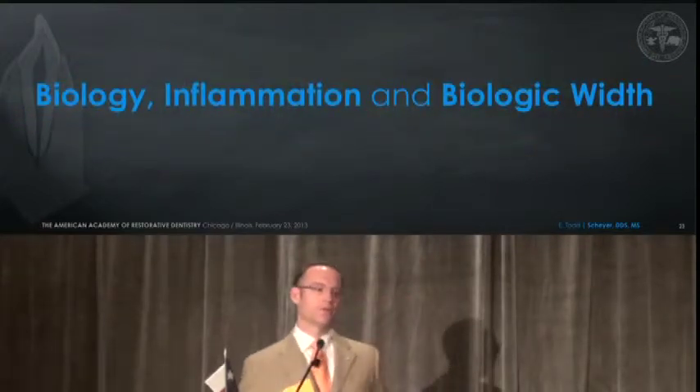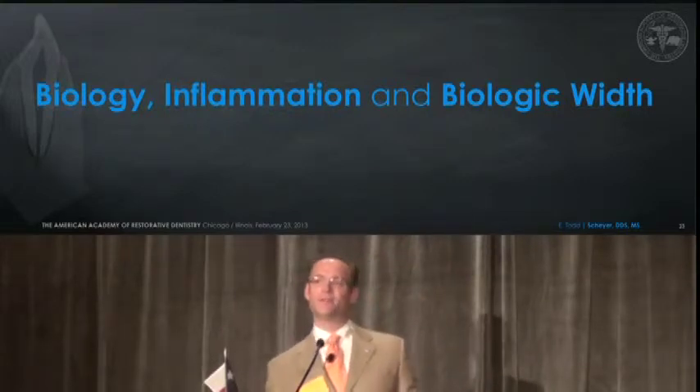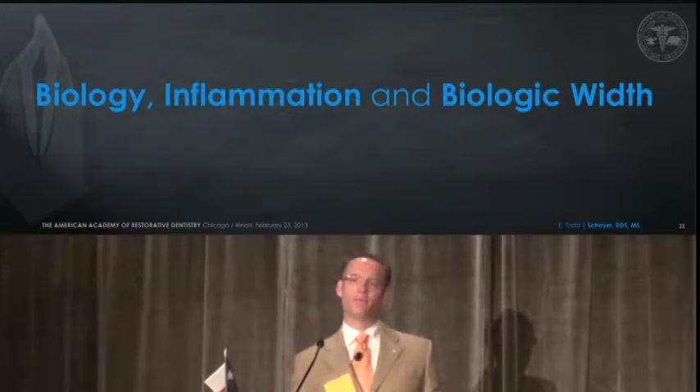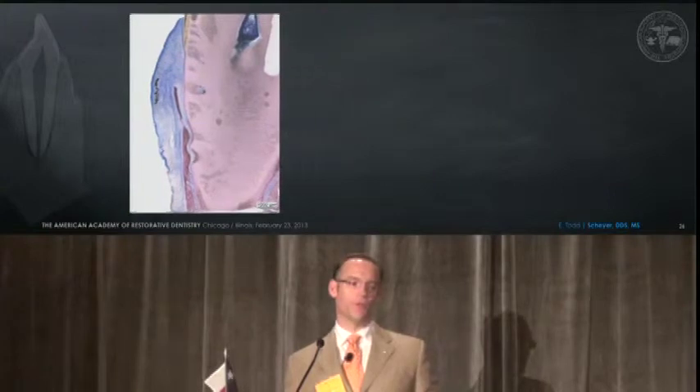I really want to focus today on biology, because that's what this is about. It's about the biology of the patient, the understanding of it, how inflammation can hinder us both before and after restorations, and really getting a grasp of biologic width.